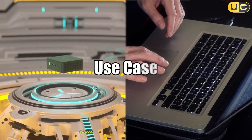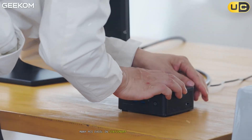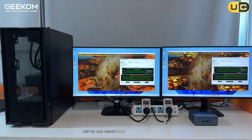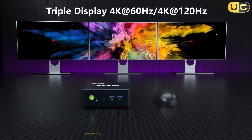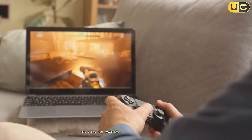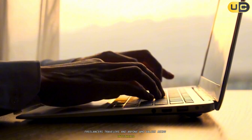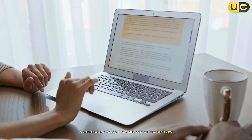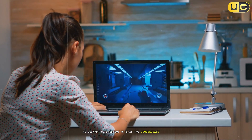Choosing the right device comes down to your individual workflow and environment. Mini PCs excel in stationary, space-conscious setups like home offices, small businesses, kiosks, or digital signage. They're also perfect when you desire a clutter-free workspace with peripherals of your own choosing — such as dual monitors, ergonomic keyboards, or high-performance speakers. Laptops, conversely, are ideal for those who need to work away from a desk: students, freelancers, travelers, and anyone who values being untethered. Their battery life, built-in cameras, microphones, and mobility features deliver true computing freedom. For those who split their time between office, classroom, and home, no desktop replacement matches the convenience of a laptop.